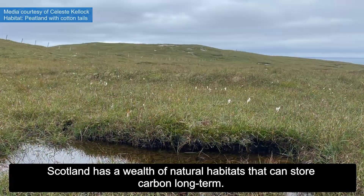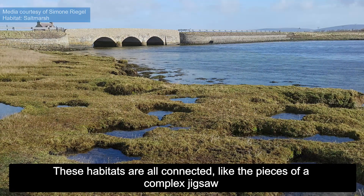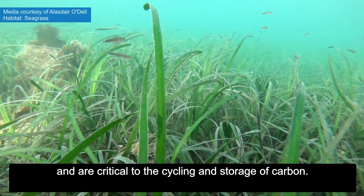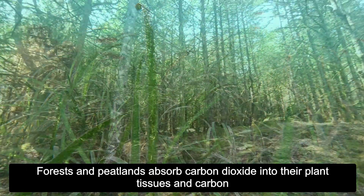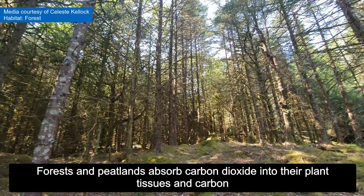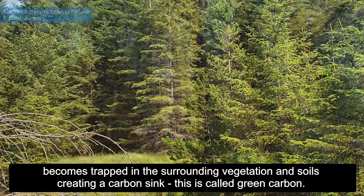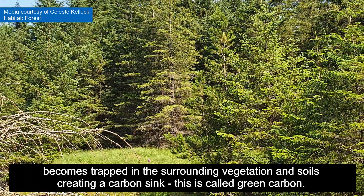Scotland has a wealth of natural habitats that can store carbon long term. These habitats are all connected, like the pieces of a complex jigsaw, and are critical to the cycling and storage of carbon. Forests and peatlands absorb carbon dioxide into their plant tissues, and carbon becomes trapped in the surrounding vegetation and soils, creating a carbon sink — this is called green carbon.